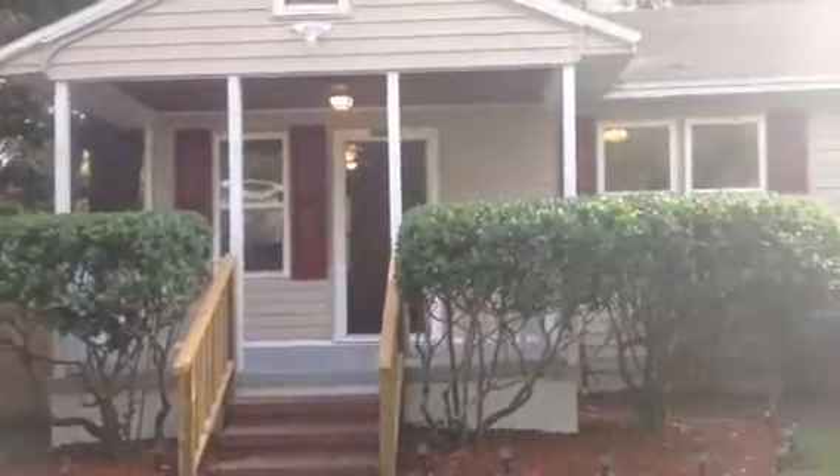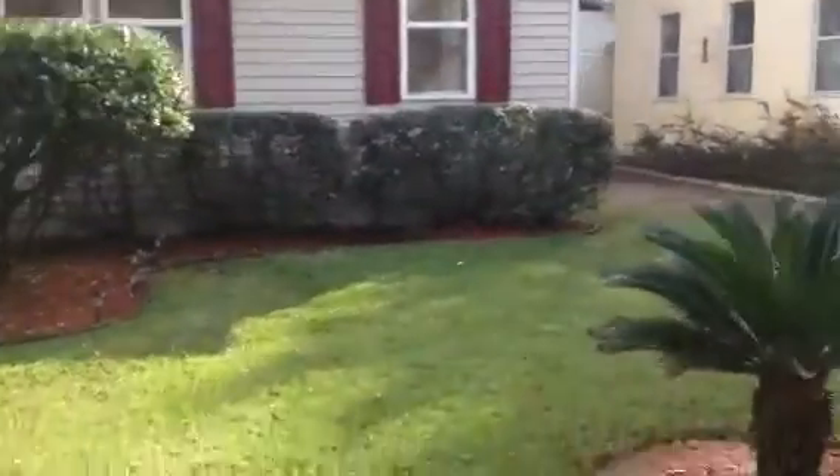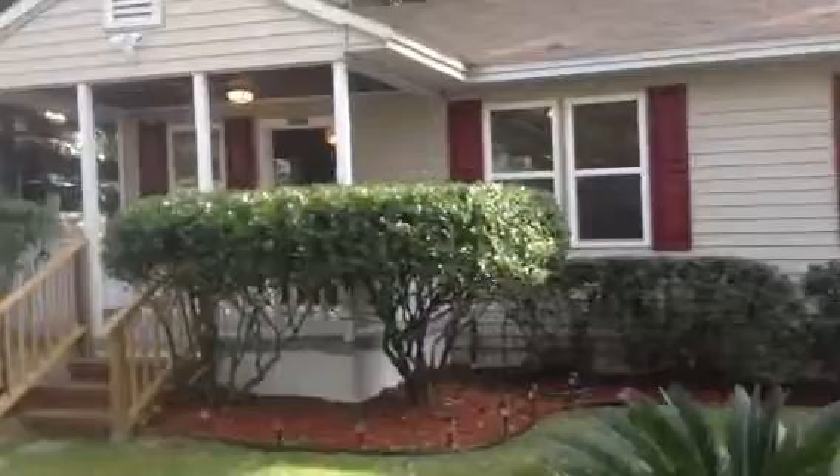Hey, it's John in front of 2982 Collier Avenue for a final walkthrough now that the rehab is complete. We finished everything up on the house. The house looks great.